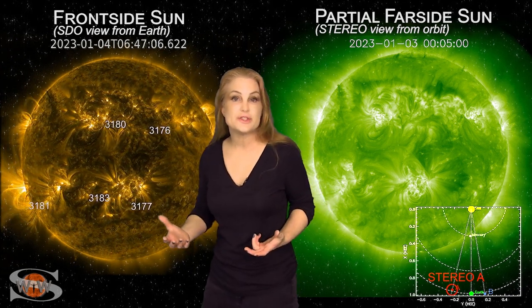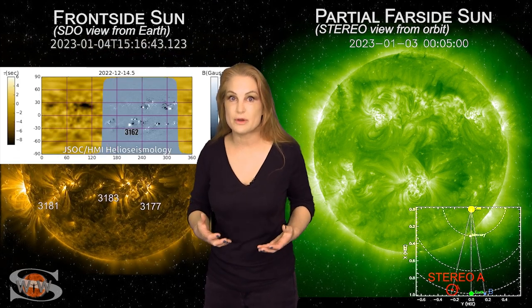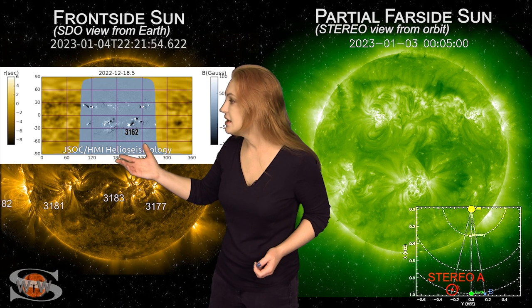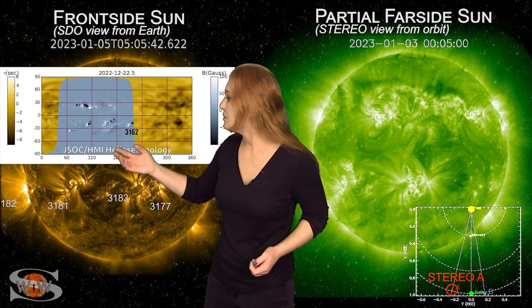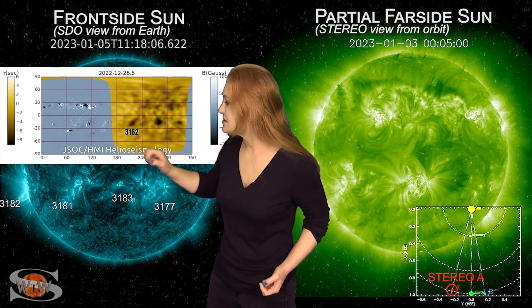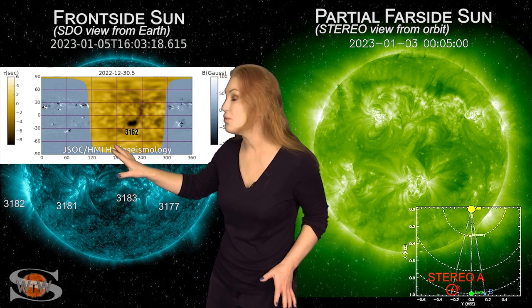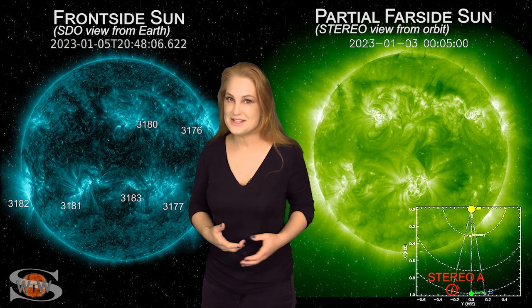This is actually regions 3162 and 3163 from back in December. We followed this through the Sun's far side through the helioseismology monitor from JSOC, and we could actually watch as regions 3162 and 3163 rotated to the Sun's far side. They continued to grow even through the far side, so we knew when this region rotated back into view it could give us some decent shows.